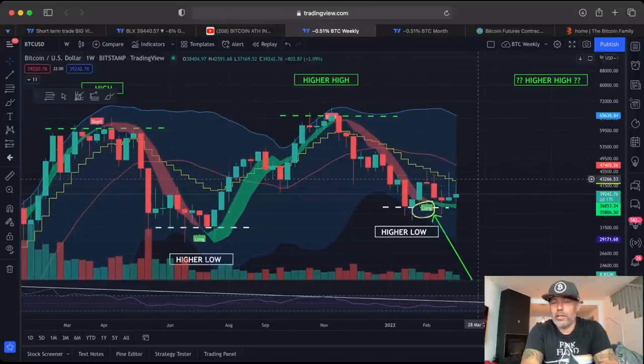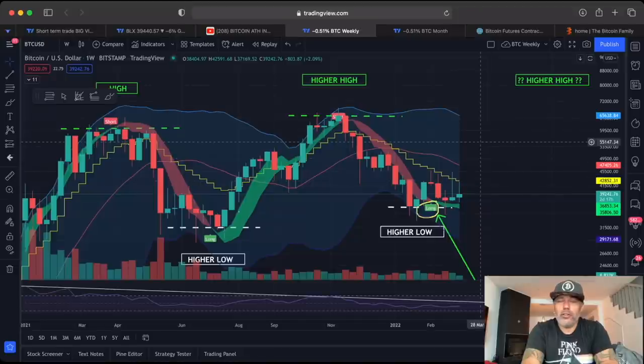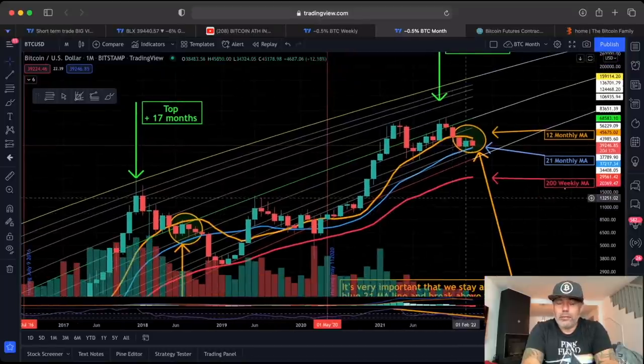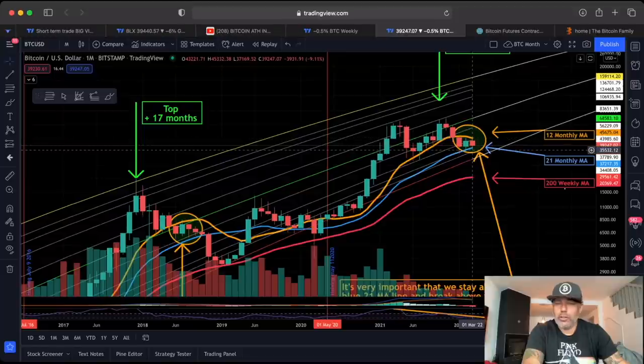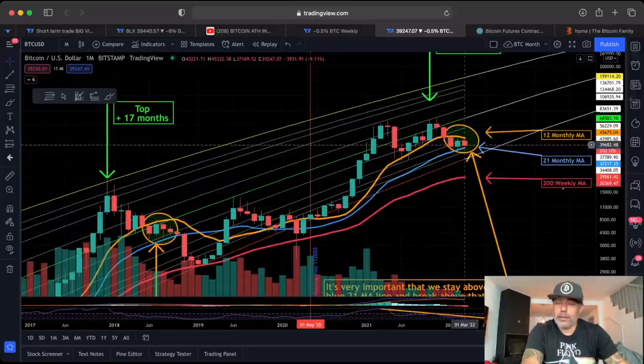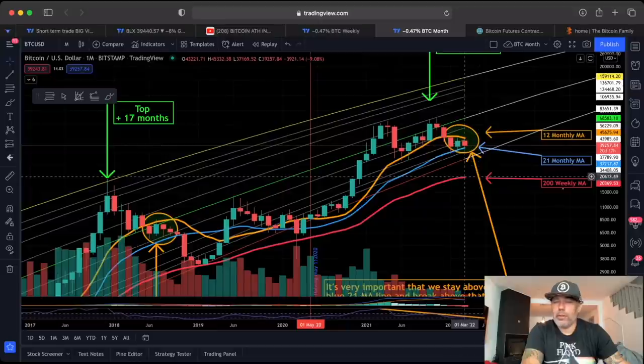This weekly candle closes in two days and 17 hours. On the monthly chart, we are moving between the orange and the blue line. It's very important that we break the orange line to the top. If we break the blue line to the bottom, that is in my opinion the definitive start of the bear market, which would bring us to the bottom of the logarithmic growth curve at 30k, or to the 200-week moving average which is already above 20k.